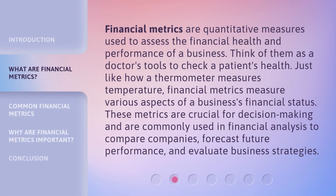Financial metrics are quantitative measures used to assess the financial health and performance of a business. Think of them as a doctor's tools to check a patient's health. Just like how a thermometer measures temperature, financial metrics measure various aspects of a business's financial status.